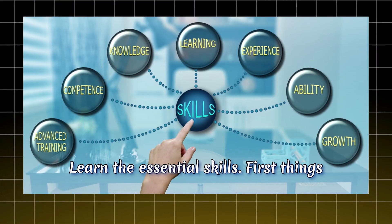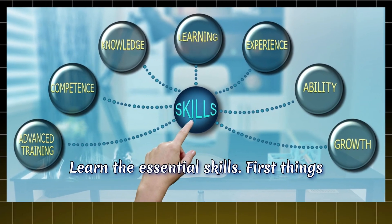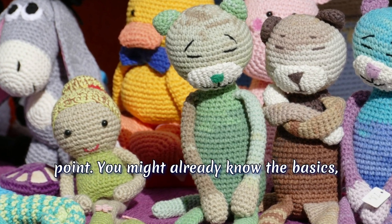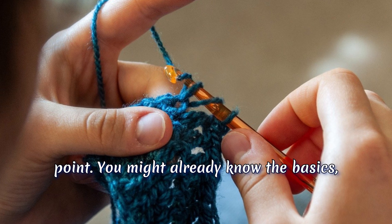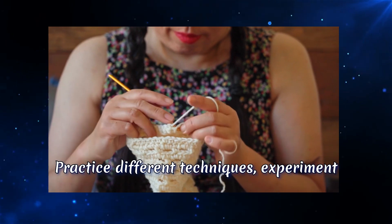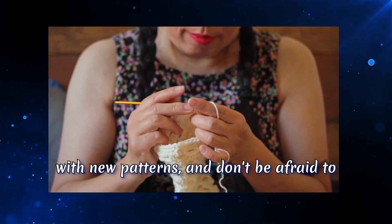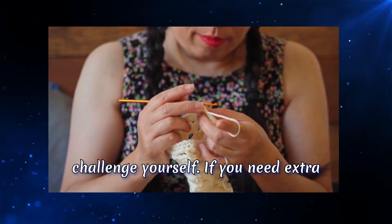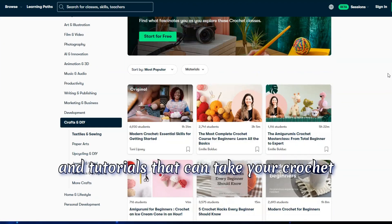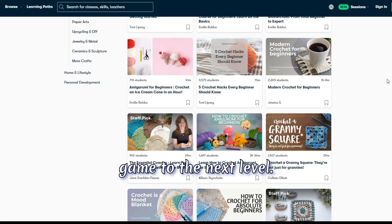First step: learn the essential skills. First things first, if you want to sell crochet products, your skills need to be on point. You might already know the basics, but take time to refine those skills. Practice different techniques, experiment with new patterns, and don't be afraid to challenge yourself. If you need extra help, there are plenty of online courses and tutorials that can take your crochet game to the next level.